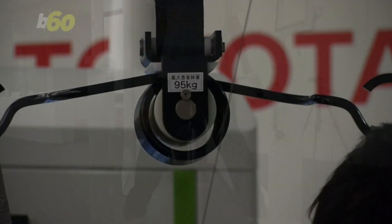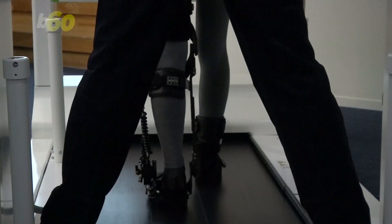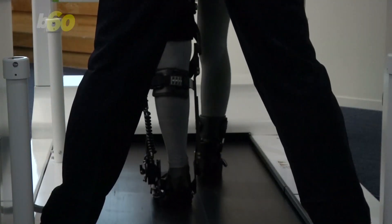users will be able to practice walking on a treadmill like this person is demonstrating. Sensors can monitor your steps and adjust quickly to help out. Developers say it's better than a physical therapist.